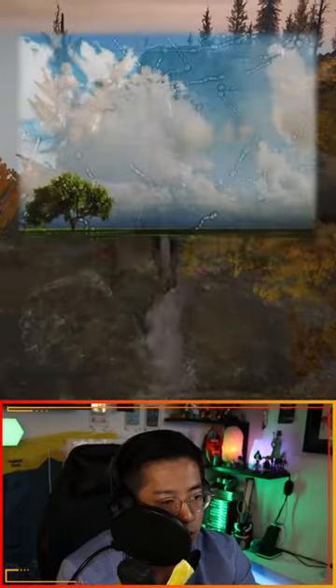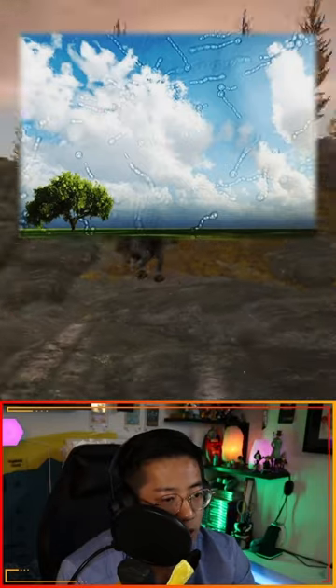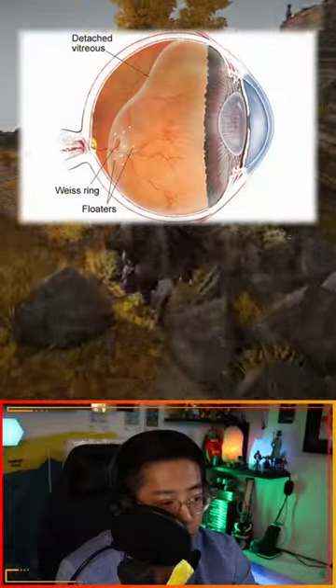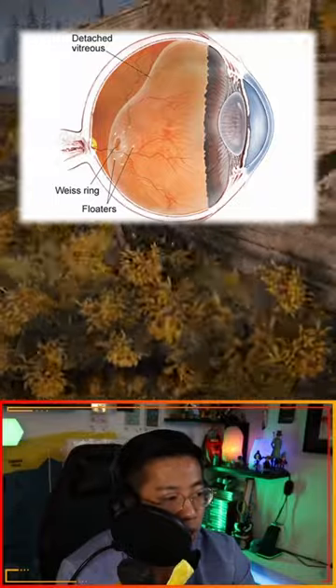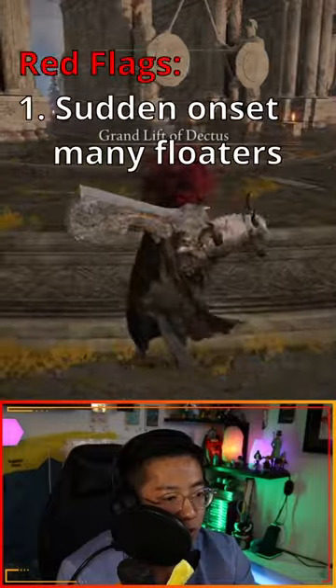Those wrinkles cause a shadow. So what you typically see with floaters are just shadows of those wrinkles. Sometimes if the jelly pulls off from the back of your eye a little bit too aggressively or too suddenly — which can happen with time or with things like trauma — then you could get a lot of new floaters.